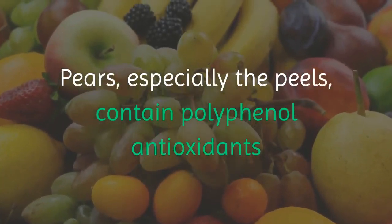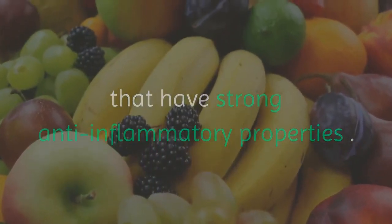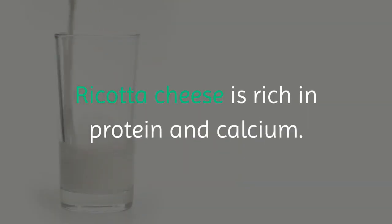Pears, especially the peels, contain polyphenol antioxidants that have strong anti-inflammatory properties. Ricotta cheese is rich in protein and calcium.